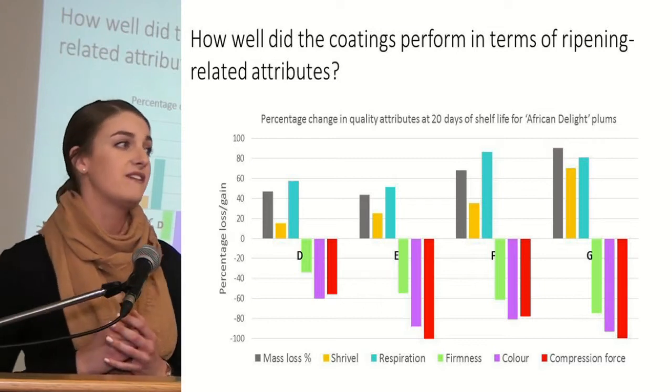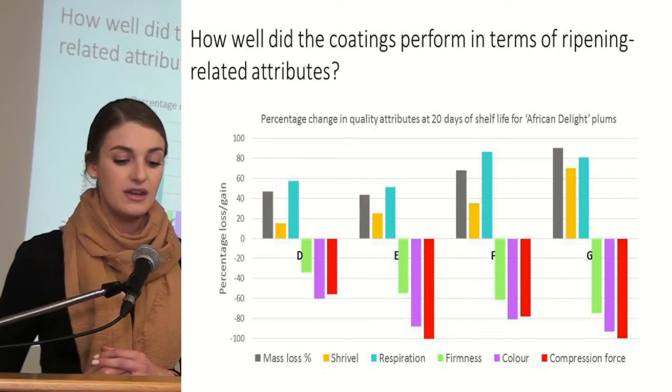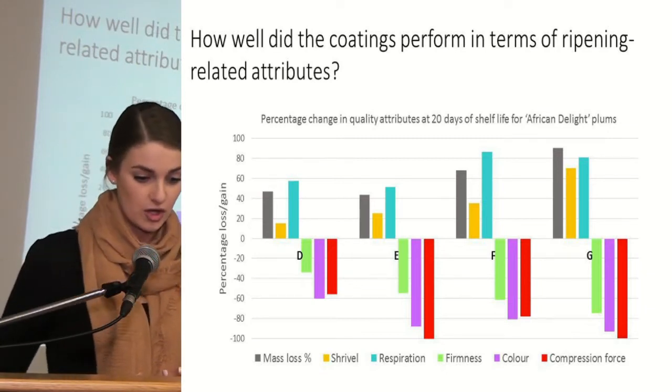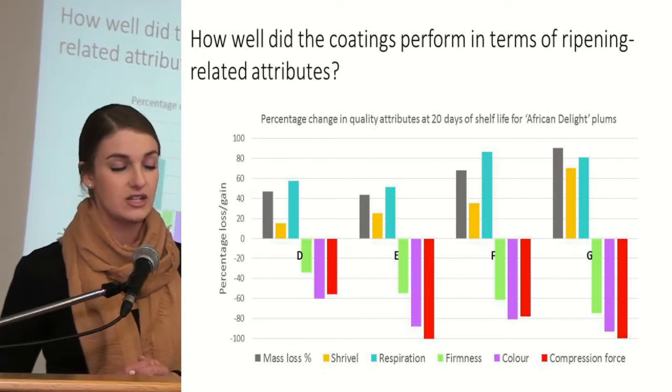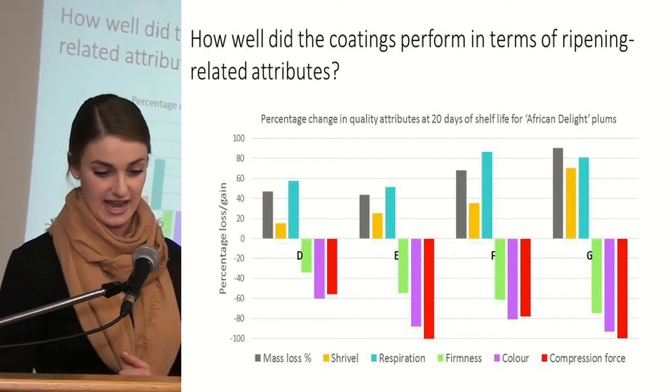Coating D was identified as being the most effective experimental coating, and when comparing Coating D to the two commercial coatings as well as the control, we can see that the percentage change in quality attributes was the least at 20 days of shelf life for the African Delight plums.